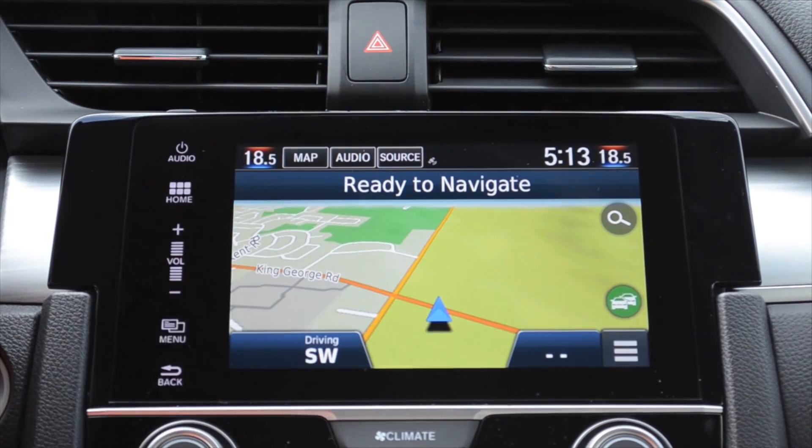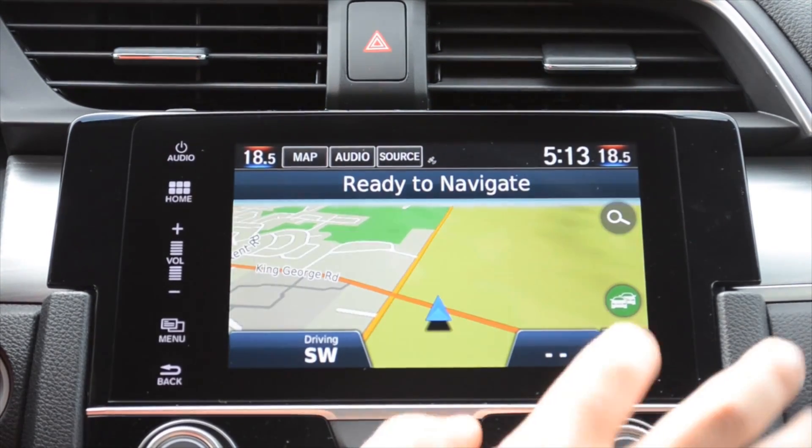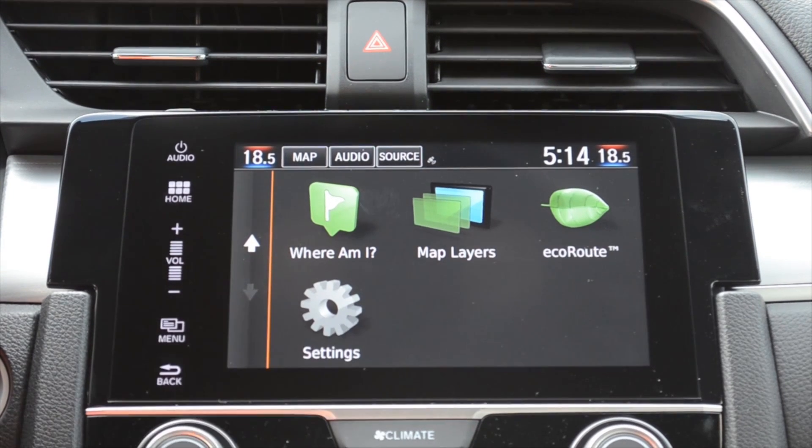This is the new Garmin Navigation System — as you can see, it's very bright, very nice and visible, with full 3D mapping. What's really nice is we do have live traffic conditions, as well as a very neat feature for this year: an Eco Route option, so it'll give you the most economically friendly route to your location.